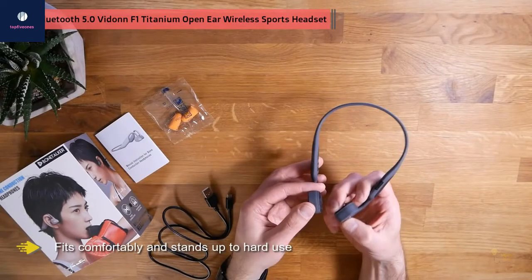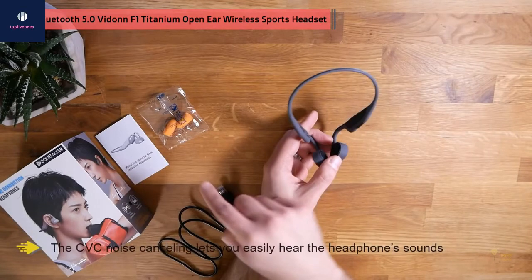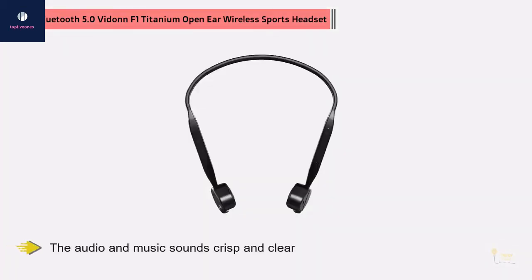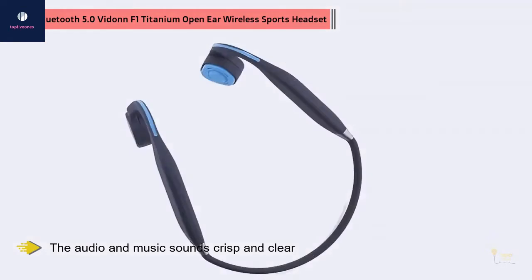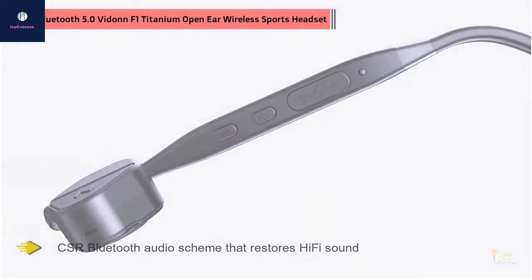The titanium wraparound design fits comfortably and stands up to hard use. CBC noise cancelling lets you easily hear the headphone sounds while still benefiting from having your ears open for safety. The audio and music sounds crisp and clear. These headphones feature a CSR Bluetooth audio scheme that restores hi-fi sound, with connectivity boasting great sound quality and clarity for up to 10 meters.